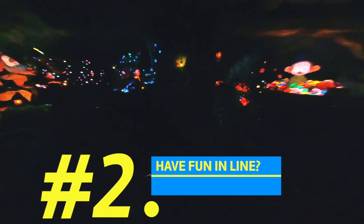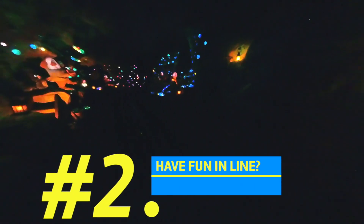Number two: the line is half the fun. The queue for Seven Dwarfs Mine Train hosts a few interactive activities. One is a jewel washing station with touch screens that let you sift and sort gems as they float through the water. Another is a set of glowing gemstone-filled barrels — if you give one a spin, it will project an image of one of the Seven Dwarfs on the ceiling.